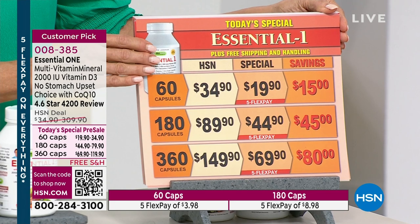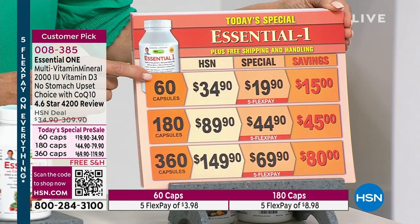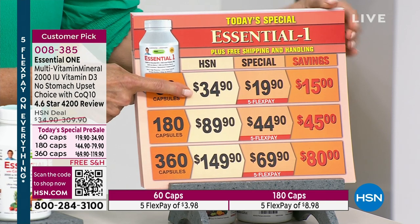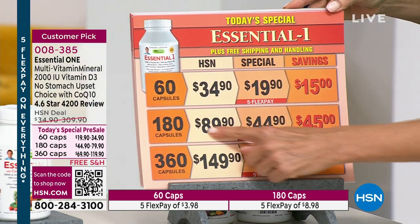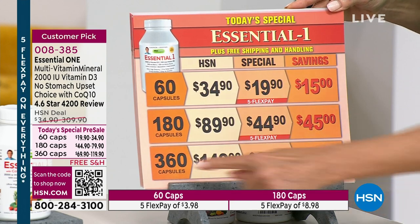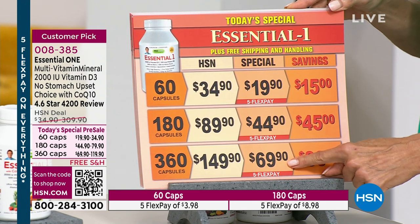This is the Essential One with 2,000 IU of D3. It's available in a 60, 180, or 360 cap count. You're getting it not at $34.90 but $19.90 for the 60 count. The 180 count is literally half price today. And with the 360 count, you're saving more than you're actually spending — typically $150 to get the 360 cap count.